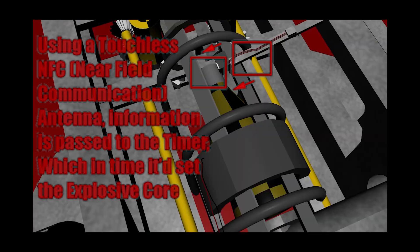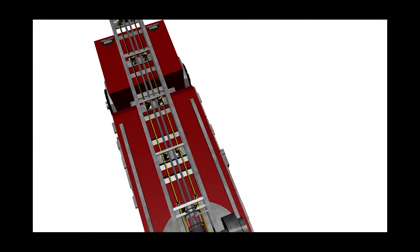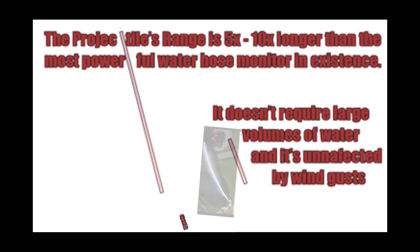After the computer does the ballistic calculations, the information is passed to the shell via near-field communication right before being sent, using multiple rotary wheels to increasingly accelerate the projectile. It can launch them as far as 900 feet.